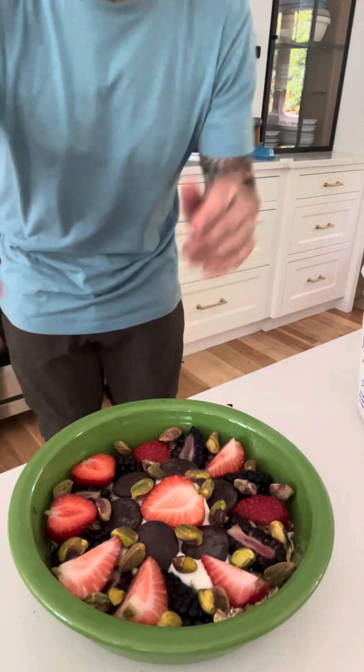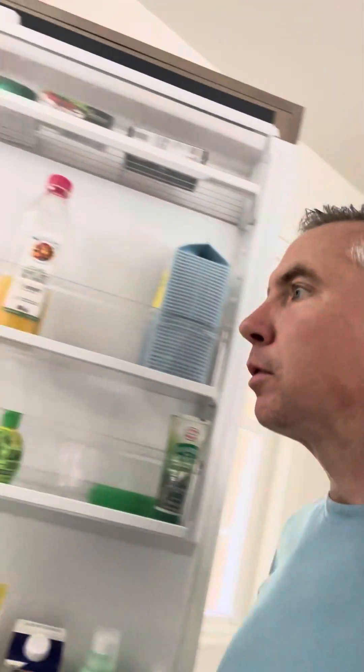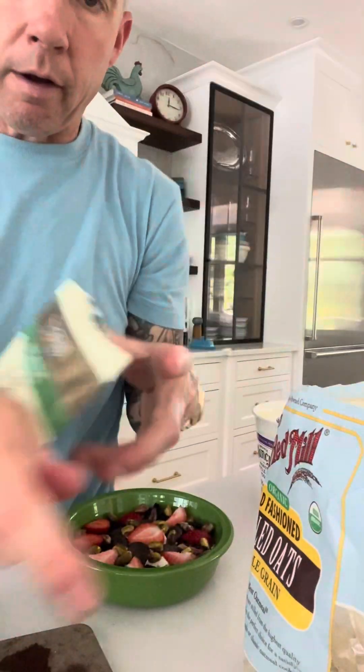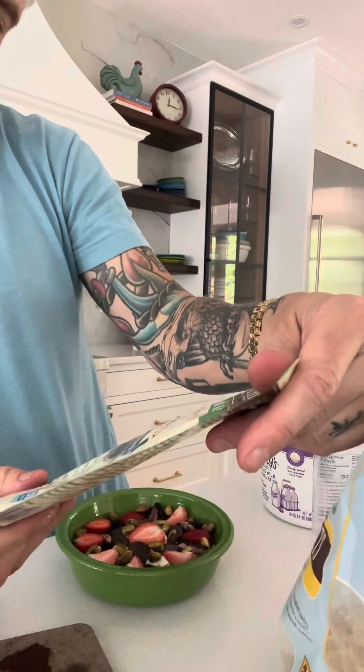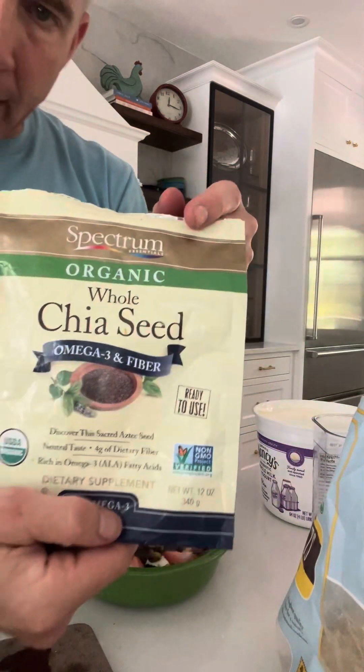Next I'm going to find some chia seeds — here we go. Chia seeds are great for gut health and they have a lot of omega-3 fatty acids. Especially if you're trying to go more plant-based, you get a lot of protein and fatty acids from chia seeds that you don't get from many other plant sources.